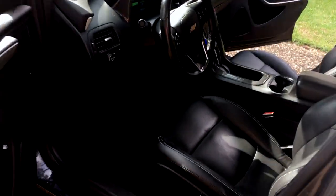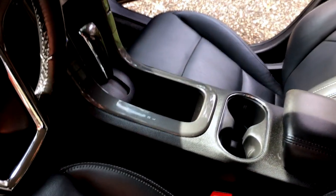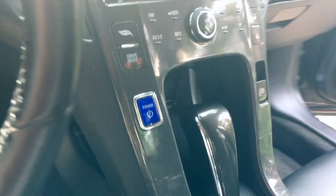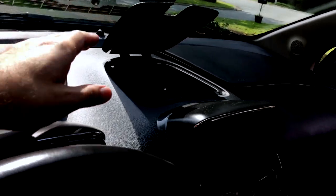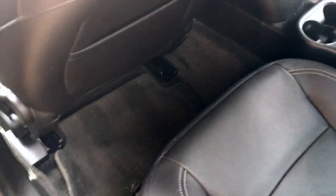Here we have the driver's side — nothing fancy, just these cool leather seats. There's the center console with a cool area for putting stuff. There's a storage area here as well. Through the side there's a screen that shows your speed and other information, and then there's another screen which we'll talk about in detail in a little bit.